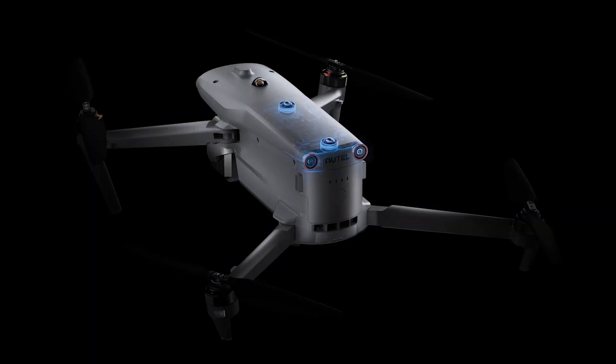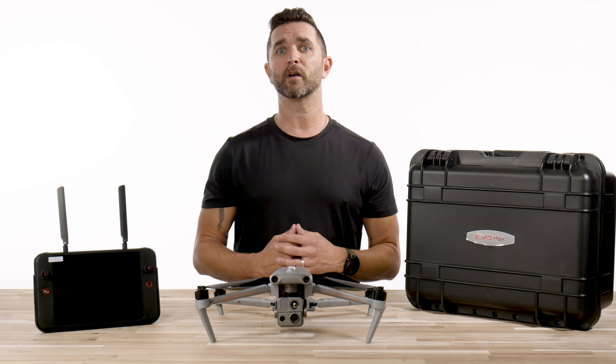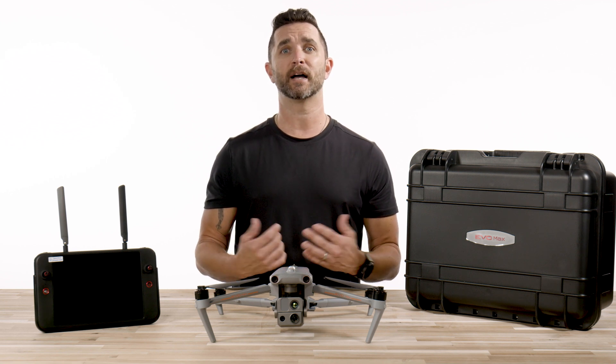EVO Max 4T is the only commercial drone that combines traditional binocular vision systems with millimeter wave radar technology. This allows the EVO Max 4T's onboard autonomy engine to perceive objects down to half an inch, eliminating blind spots.